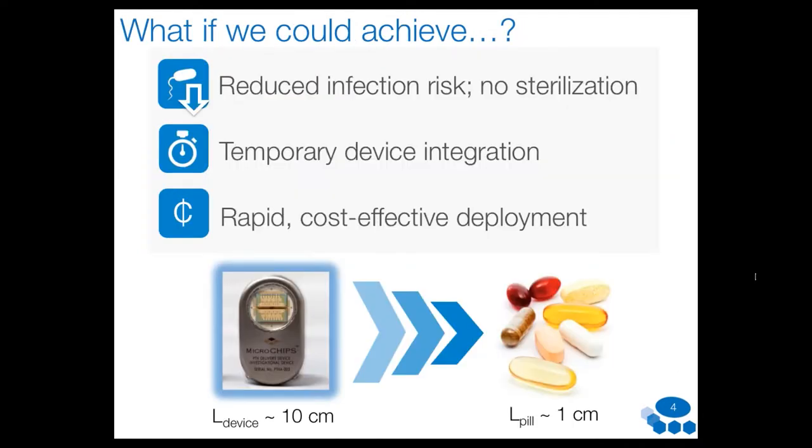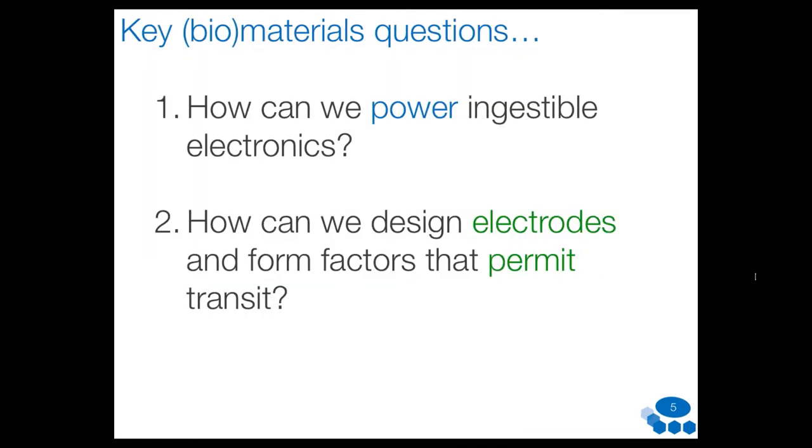We want the antithesis of many of those drawbacks — reducing the risk of infection, omitting sterilization steps, integrating devices in a temporary manner, and delivering devices rapidly and in a facile manner. As summarized in the figure on the bottom half of the screen, we want to take an electronically active device that can perform some interesting therapeutic or diagnostic function and consolidate that down into a form factor that can be ingested. There are technical barriers that sit in the way of realizing this vision.